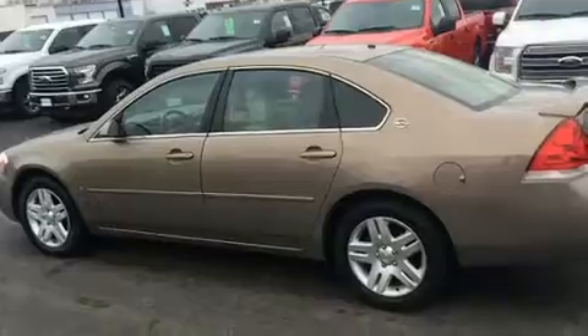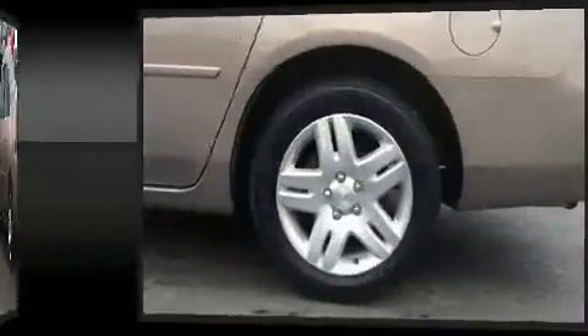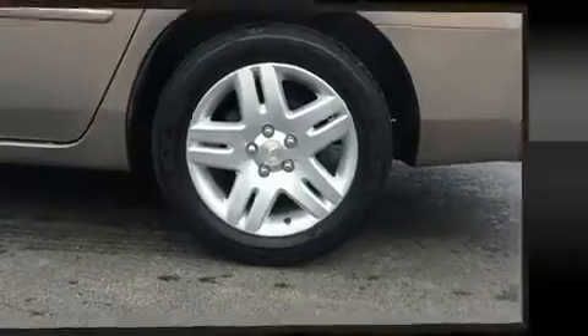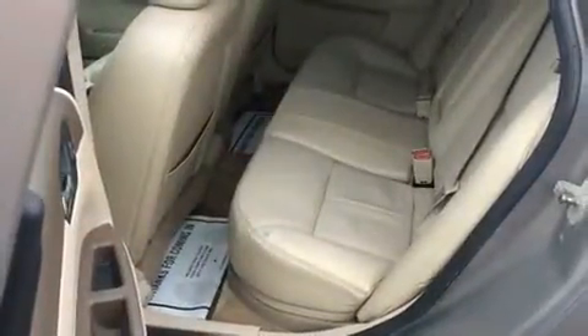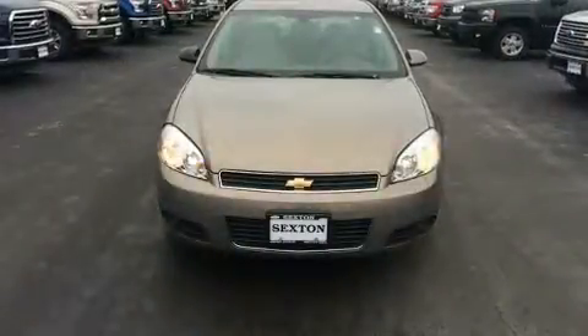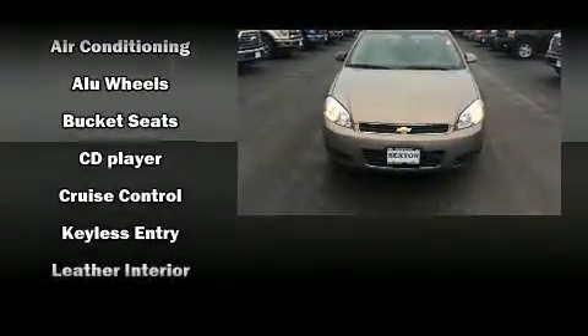Passengers are protected by various safety and security features, including dual front-impact airbags with occupant-sensing airbag, head curtain airbags, traction control, a security system OnStar, and four-wheel disc brakes with ABS.